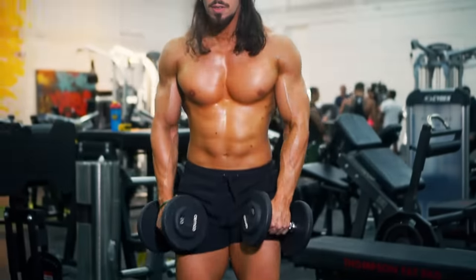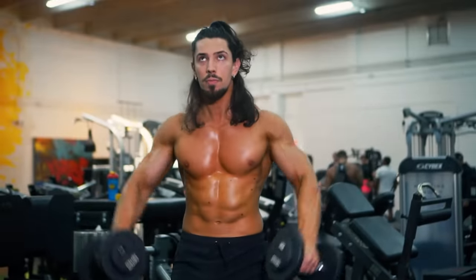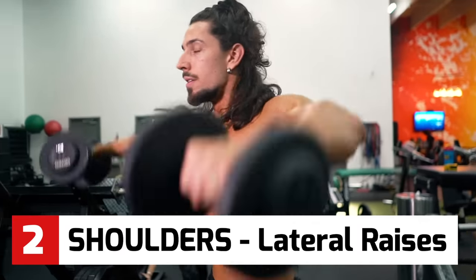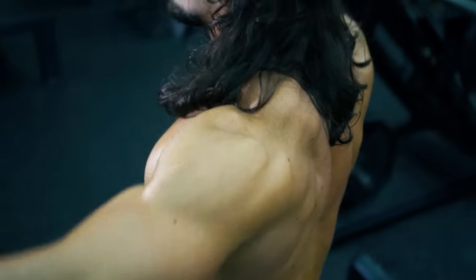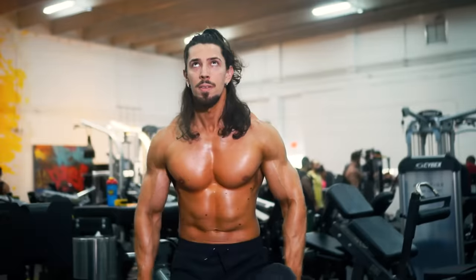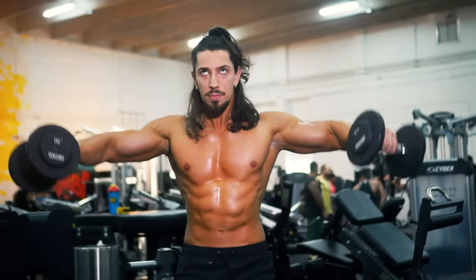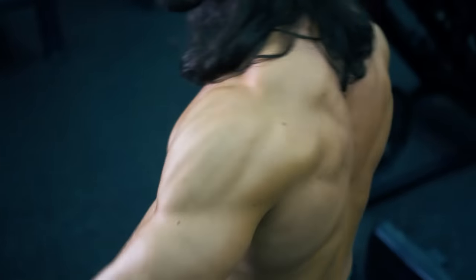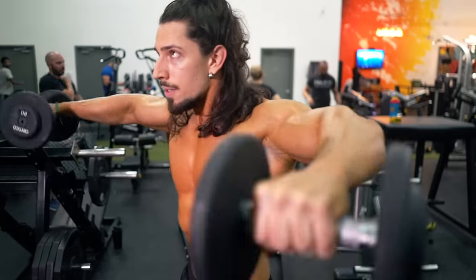Next, shoulders — and these lateral raises. Elbows and knees slightly bent, keep the rest of the body stable, and focus on just moving the weight up and down, keeping your elbows high the whole time. On this one you need to control the range of movement: at the bottom, stop a few inches from your hips and keep constant tension.